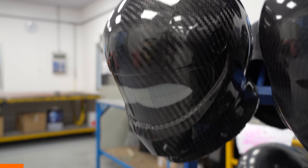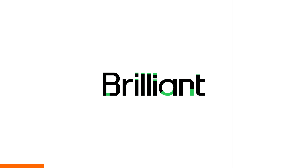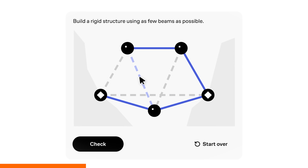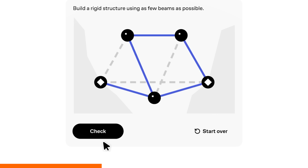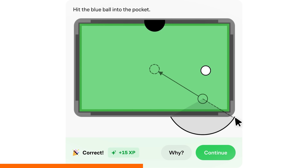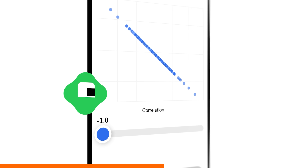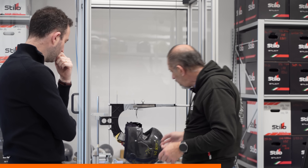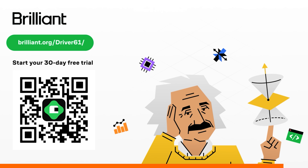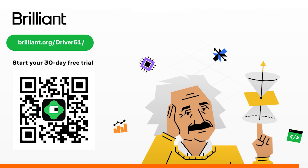Speaking of transforming complex materials into something remarkable — that's exactly what Brilliant helps you do with technical knowledge. Their platform takes complex engineering and physics concepts and transforms them into interactive, hands-on lessons that actually stick. What I love about Brilliant is they don't just explain how things work — they get you to solve problems yourself. You'll be actively working through challenges like an engineer would, which research shows is six times more effective than just watching videos. Whether you're fascinated by composite materials, interested in thermodynamics like what's happening in these autoclaves, or want to understand the structural physics behind helmet protection, Brilliant builds both knowledge and critical thinking skills. Head to brilliant.org/driver61 or scan the QR code — the first 30 days are completely free, plus 20% off an annual premium subscription.